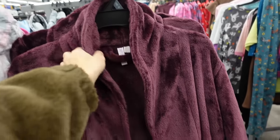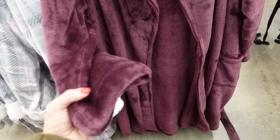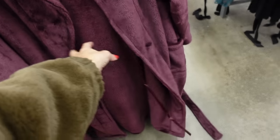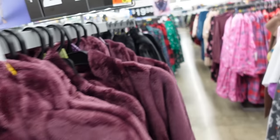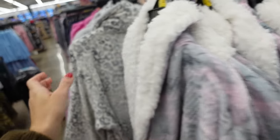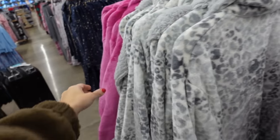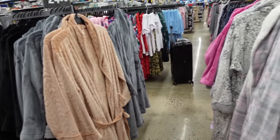These plush robes from Joy Spun have that rounded collar, two front pockets, oversized relaxed through the wrist, also has the tie on the inside and it comes with the belt. Comes in the purple, they also have black, the gray, and pink plaid with that sherpa trim, there's a gray leopard with the sherpa trim, and then the pink and rose gold — and they're $24.98.